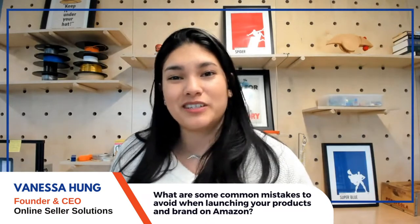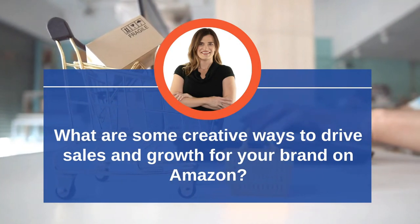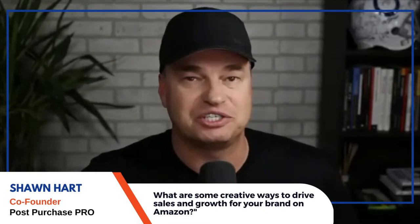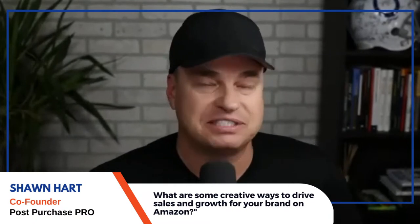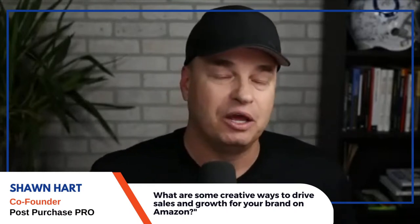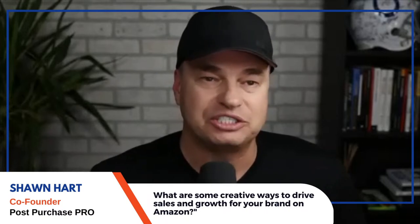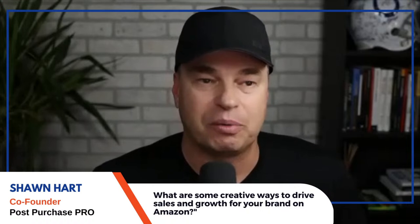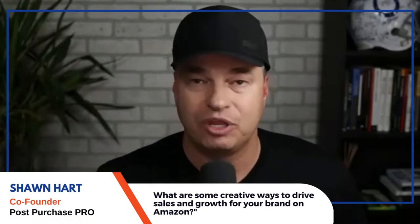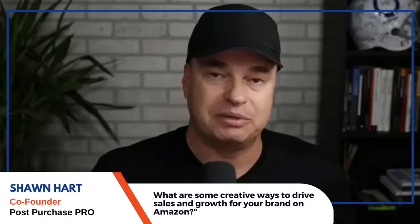Thank you to Amy Weiss and Amazing at Home for allowing Seth and I to share our ideas. My name is Sean Hart, co-founder of Post Purchase Pro along with Seth Stevens. We want to answer: what are some creative ways to drive sales and growth for your brand on Amazon? We treated our Amazon business the same way we treated our off-Amazon business.